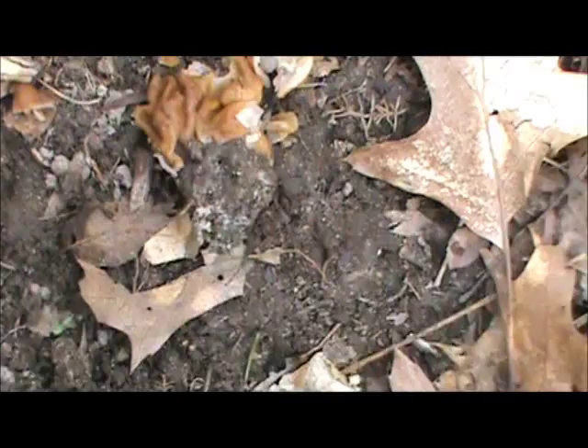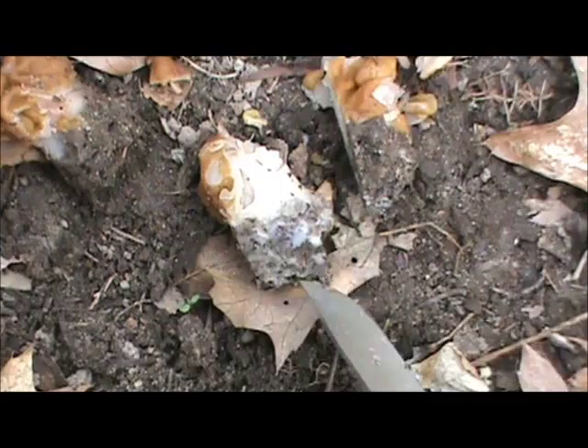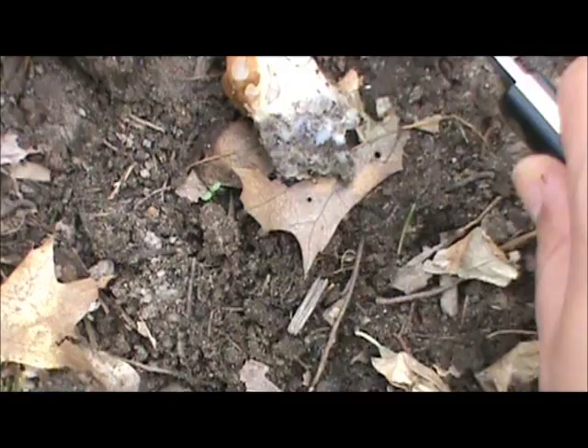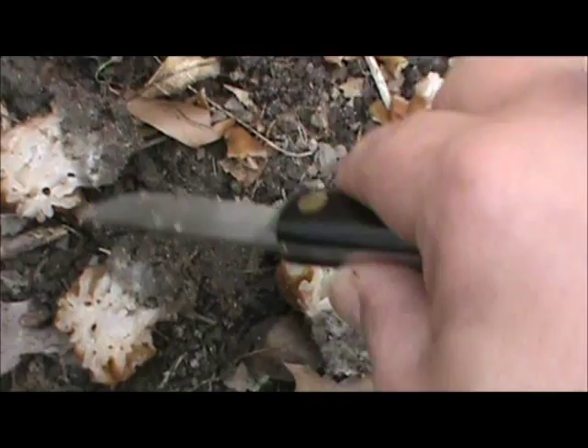Another thing that gives this one away — I'll get out my pocket knife and we'll take a look. The stem is going to give this away. See all that solid inside there? First off, that's a really short stem, and secondly, the stem's solid. Inside of a morel stem is going to be absolutely hollow. So don't want to eat these. Just leave them where you find them. Let it be.